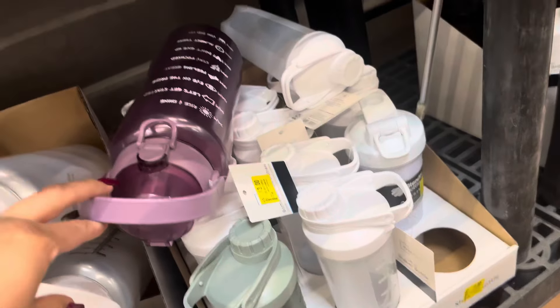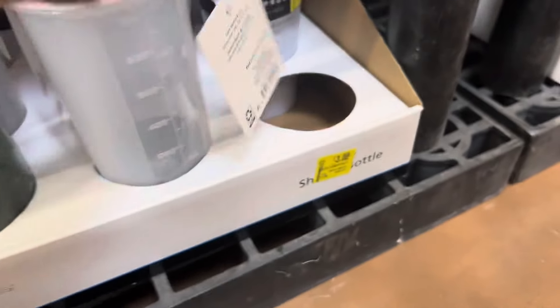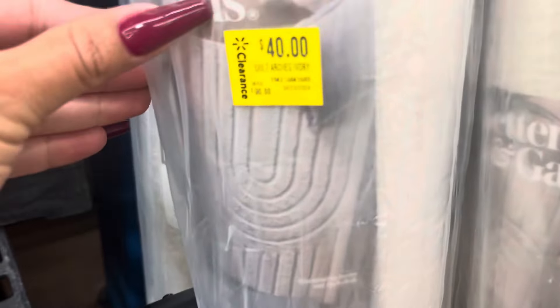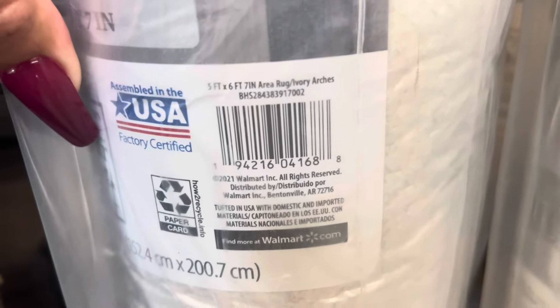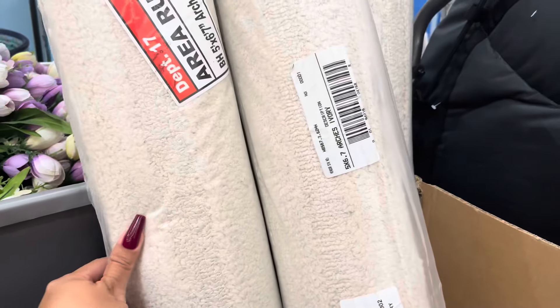They also have it in this color. They also have these shakers — these are on clearance for three dollars as well, that's how they look. They have these rugs on clearance for only 40 dollars, it was 90. This is how they look — it is from the brand Better Homes and Gardens, and they have several of them left.